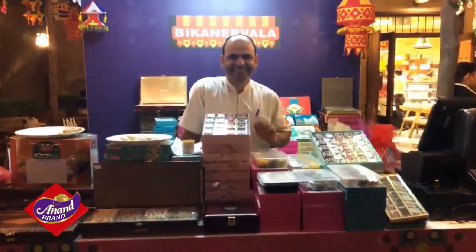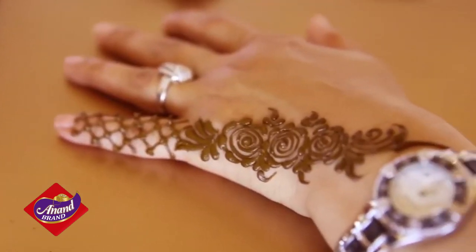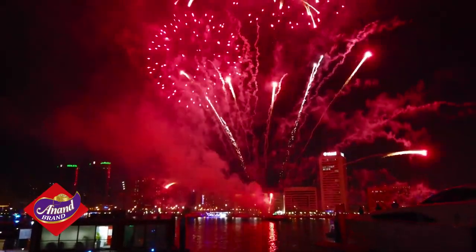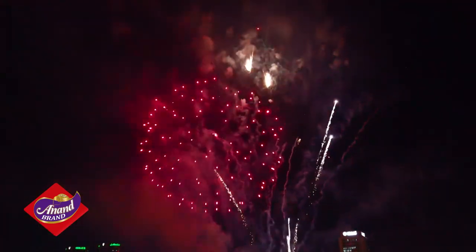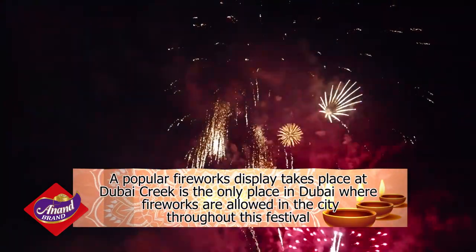Visitors can check out the stores featuring handmade dias, decorative items, jewelry, and traditional clothing. Ladies can get their hands decorated with henna designs and try their skill at making colorful rangolins. A popular fireworks display takes place here too, and lights up the skies spectacularly over the Dubai Creek. Incidentally, it's the only place in Dubai where fireworks are allowed throughout the festival.